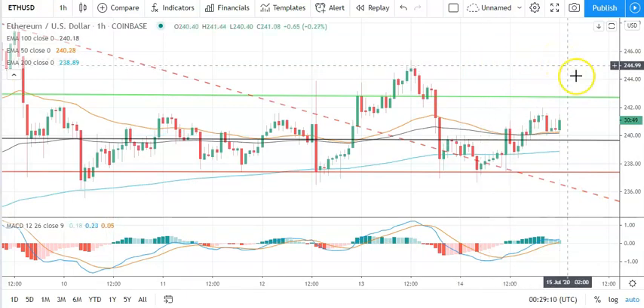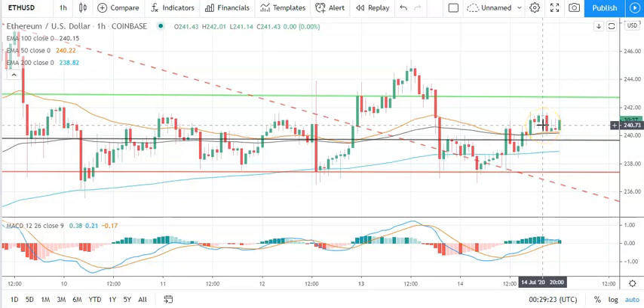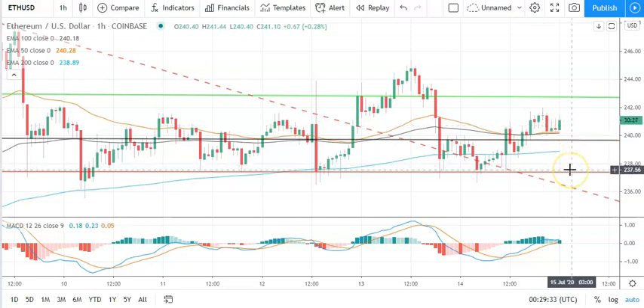Moving across to Ethereum against the dollar on the hourly candlesticks — bullish start to the day. Going to need to see Ethereum avoid the pivot sitting at 23970 to support a run at that first major resistance level sitting at 24274. Going to need support from the broader market for Ethereum to break back through to 242 levels and yesterday's high of 242.01.